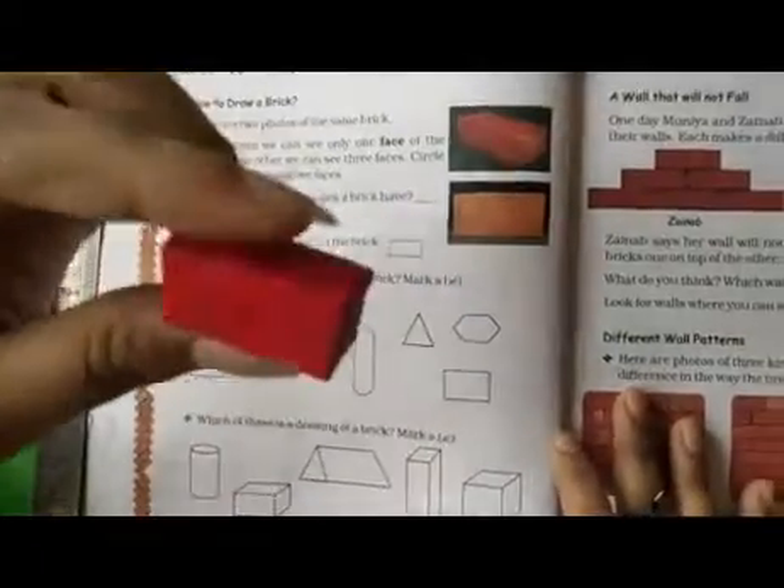Now, you draw some new floor patterns. If you want to draw some new floor patterns, you can do it in your rough book. Next page — how to draw a brick. First, we will see the model of the brick. This is the model of the brick.